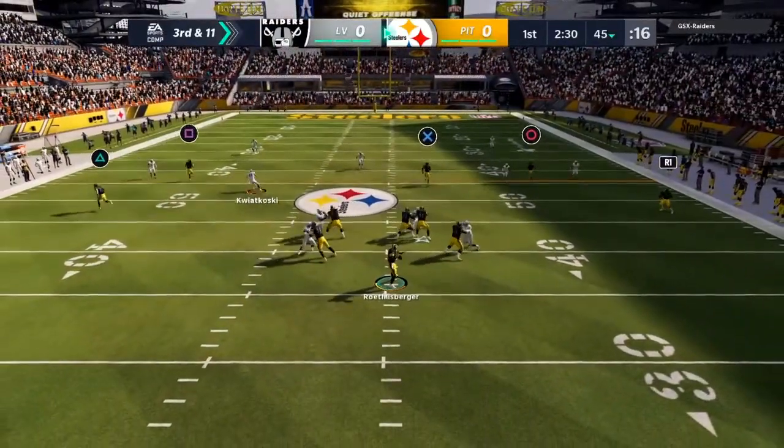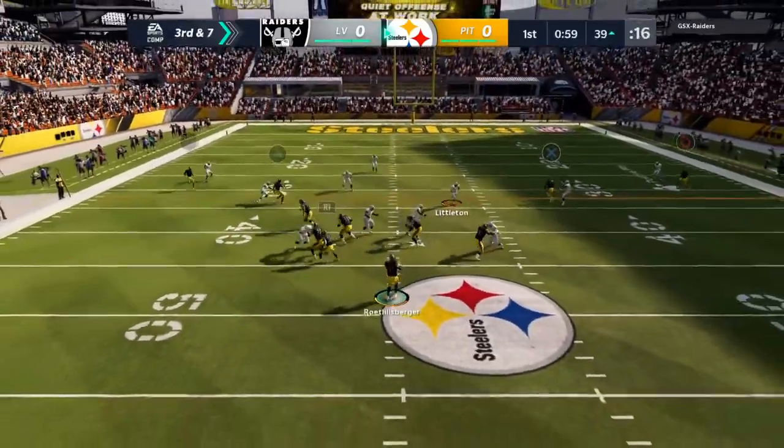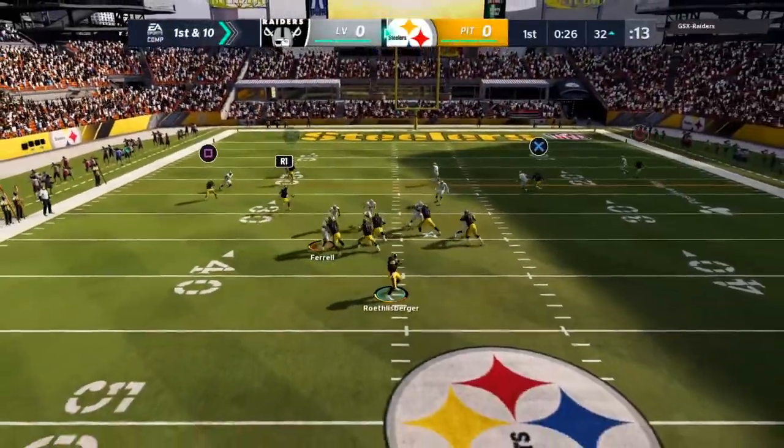On third down, Roethlisberger. And taking it across midfield. To throw here, Roethlisberger — setting up the screen. This is Samuels. A screen pass is a great way of doing it.